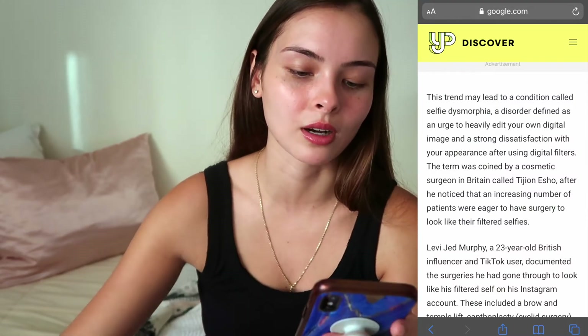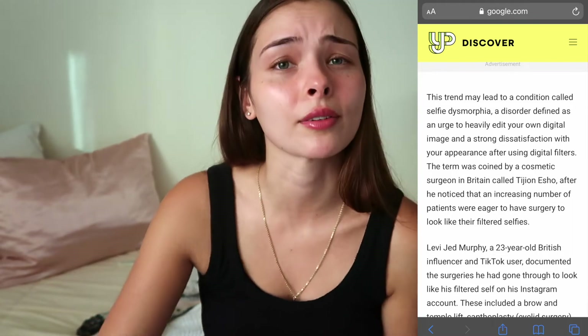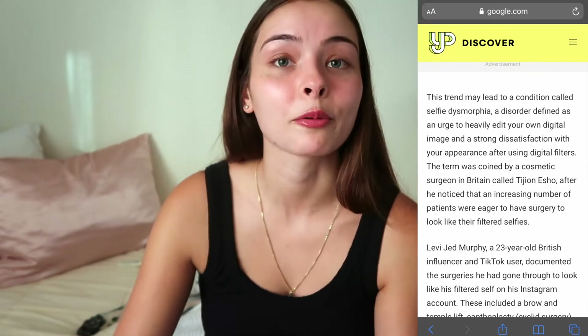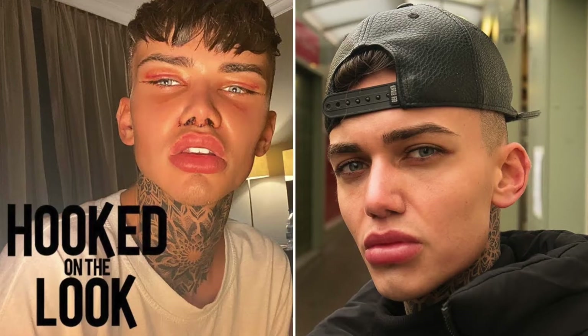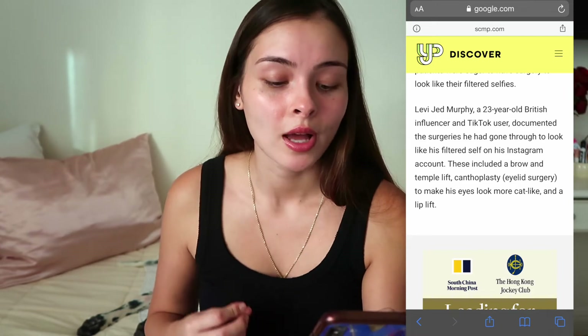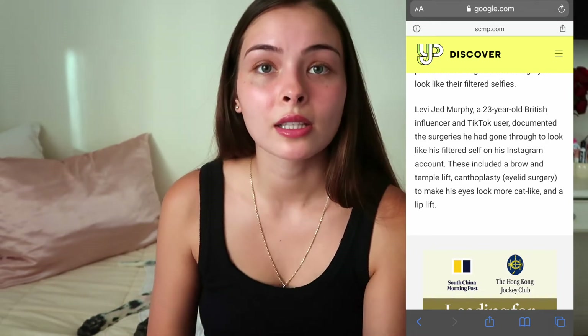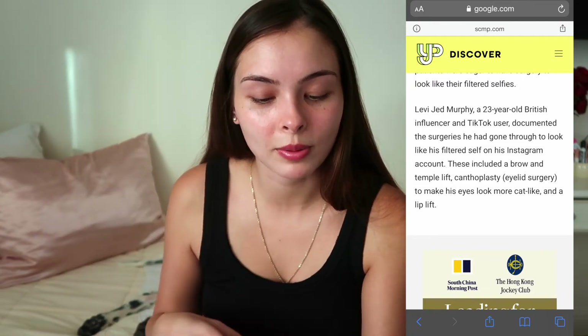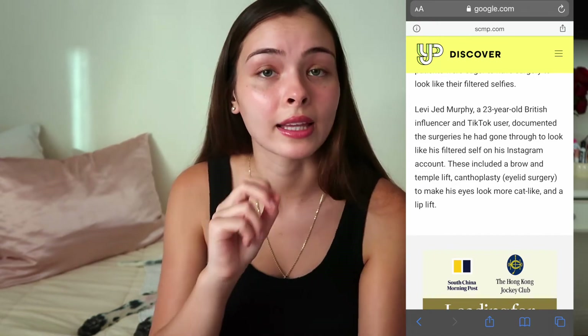This term was coined by a cosmetic surgeon in Britain called Tijon Eshoo, because he noticed an increasing number of patients were eager to have surgery to look like their filtered selfies. I like that gender is thrown in here from a different perspective. There's a guy named Levi Jed Murphy — he's 23 years old, an influencer and TikTok user. He documented the surgeries he had to look like his filtered self on Instagram, which included a brow lift, a temple lift, a canthoplasty, eyelid surgery to make his eyes look more cat-eye-like, and a lip lift. I hate the fox eye, cat eye trend. I think it's so frustrating that people capitalize on features that don't belong to them. I'm so sick of it.